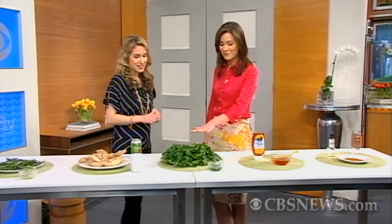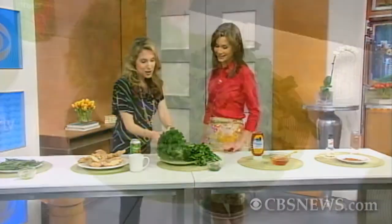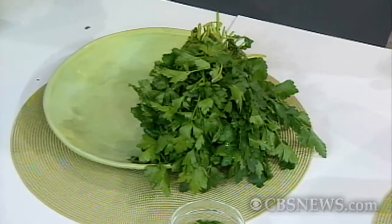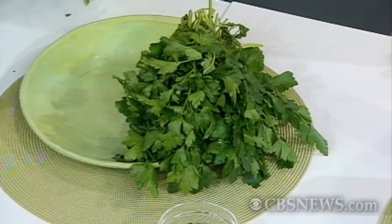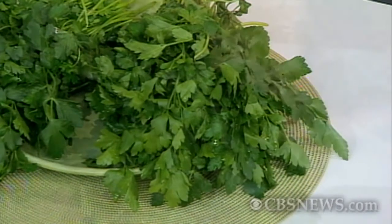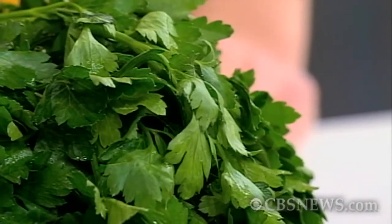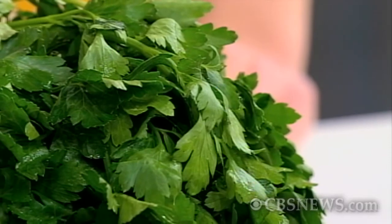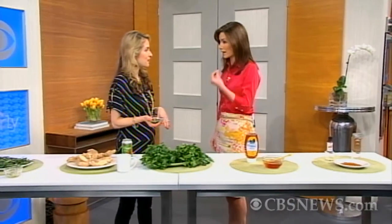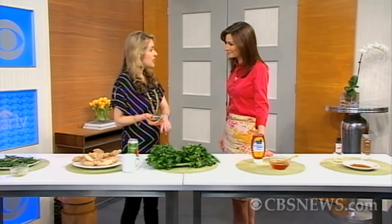Cilantro — make sure it's cilantro and not parsley — is great for reducing swelling and is a wonderful anti-inflammatory. What we made here is a little concoction with aloe vera gel and chopped cilantro. Say you're out running and you sprain your ankle and have some swelling — rub this on, leave it on for 30 minutes, and it really does help bring the swelling down. You can also make a marinade with cilantro and it will work as an antibacterial, cutting down on salmonella and other bacteria.